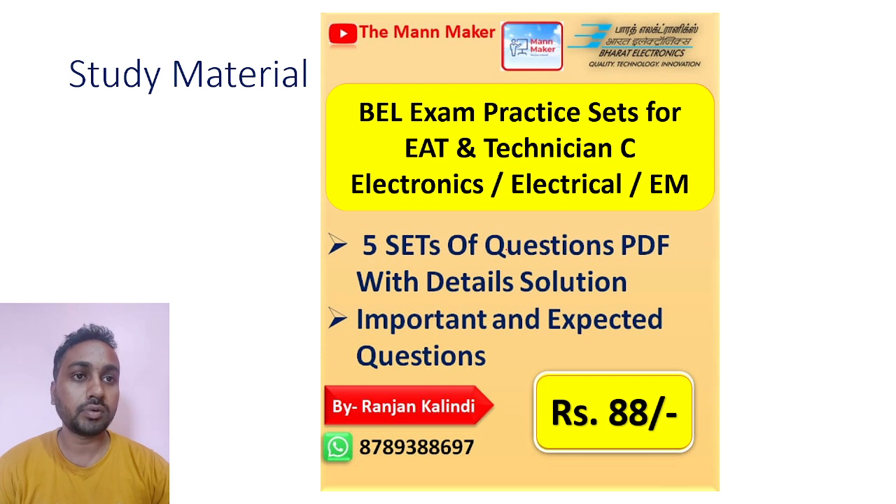As I have discussed before, you can get practice set PDFs based on your syllabus and previous year paper questions. You will get 5 sets of question PDFs, including Part 1 General Aptitude questions. Completing this practice set will help you understand the level of the exam and the type of questions, and you will get detailed solutions with each PDF.